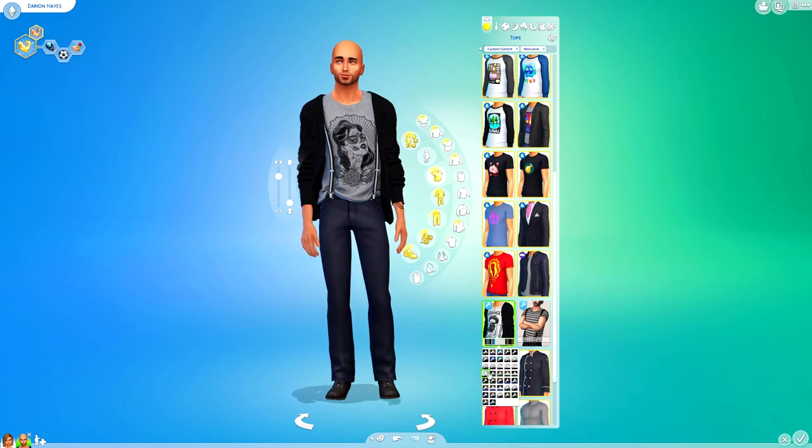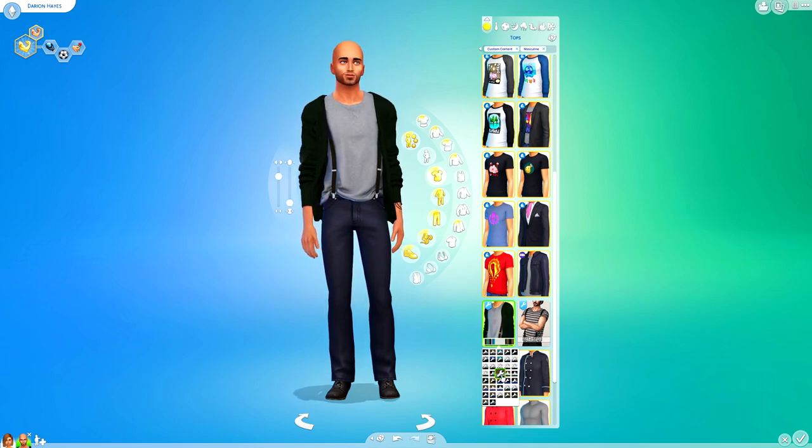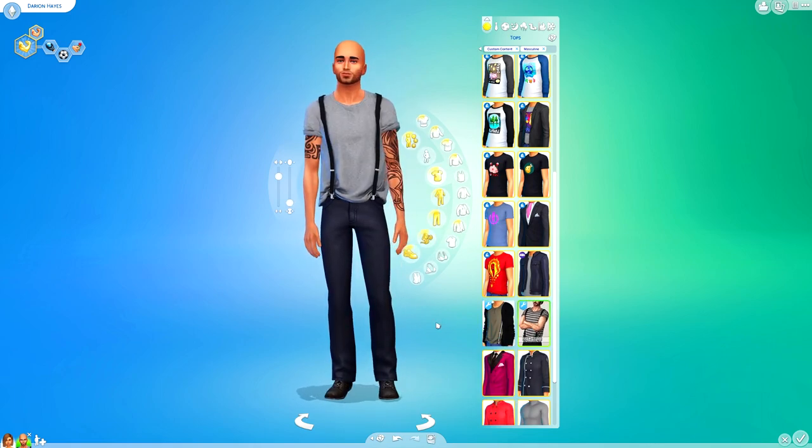I love, love this top with the design on the front. I think the person who makes Dart77 — whether it's just one person or a group of people — they are very, very good at making CC. You should go ahead and grab all of their CC because it looks perfect in game. I've also got this one just here which is the exact same except without the cardigan.